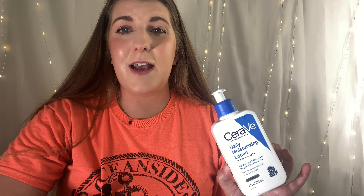I definitely recommend the Garnier micellar water. Another skincare item is from CeraVe — this is their daily moisturizing lotion for normal to dry skin. I do like this; however, my skin has been a little more oily, so I've been switching up my moisturizers. But this is a really good one, very inexpensive, and it lasts a really long time.